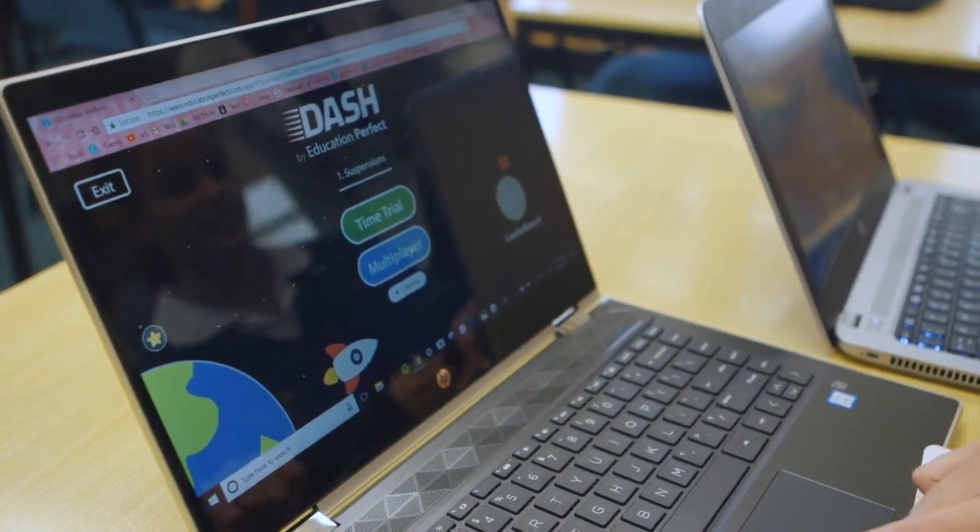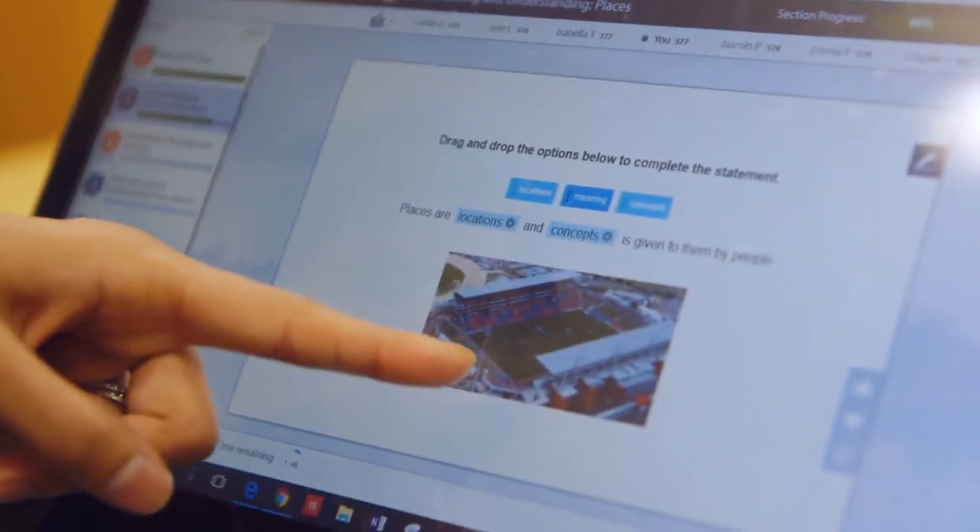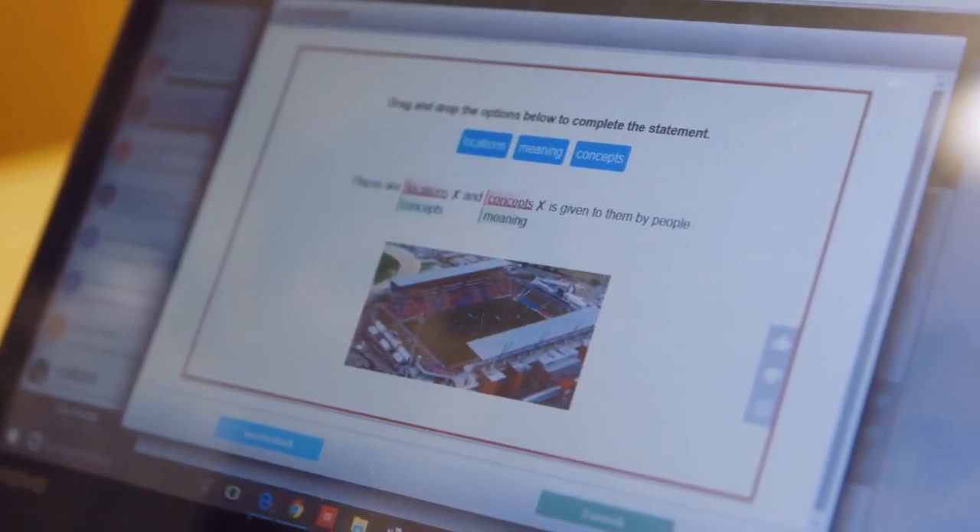The interactive nature of Education Perfect encourages students to step outside their comfort zones — that idea of the zone of proximal development. There are activities on Education Perfect, especially for those students who are well-enabled, which they can access and go, 'I actually like that skill we're not doing in class, but now I'm going to use it in a competition or on Dash and play it as a game.'